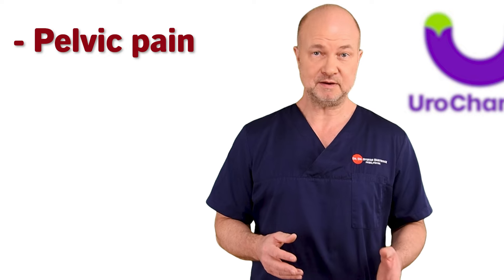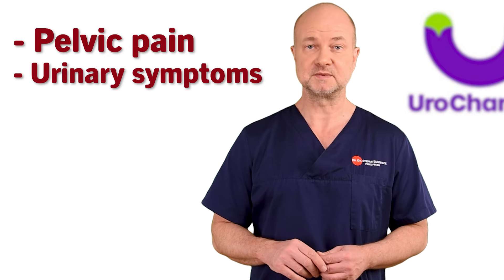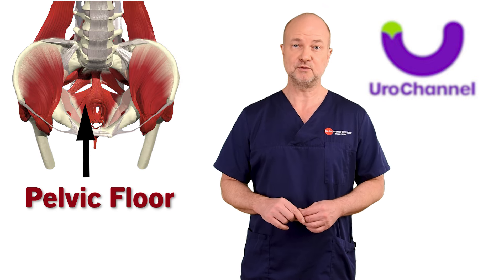But what are the typical symptoms of chronic bacterial prostatitis? It's usually pelvic pain and urinary symptoms. In my experience, the problem may not be the prostate at all, but the pelvic floor.